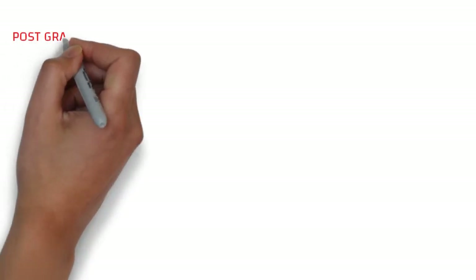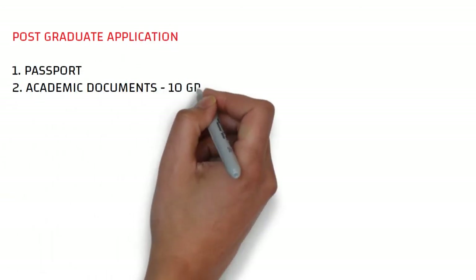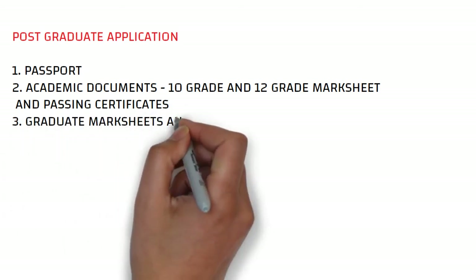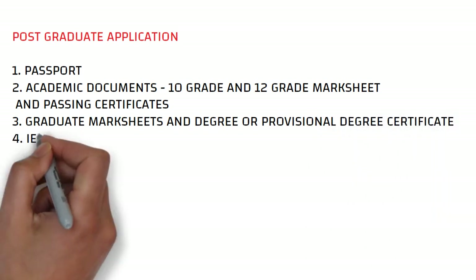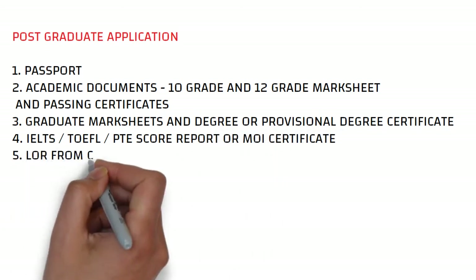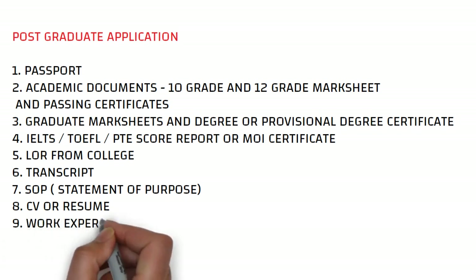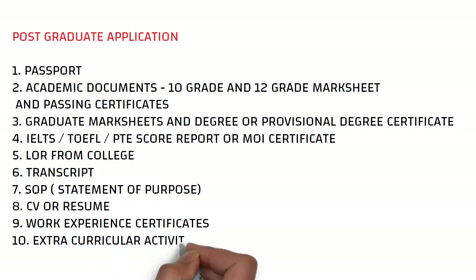For postgraduate application, the documents you need are: passport, academic documents, 10th and 12th mark sheets and passing certificates, graduate mark sheets and degree certificate or provisional degree certificate, IELTS/TOEFL/PTE score report or MOI certificate, LOR from college, transcript from college, SOP, CV, work experience certificates, and extracurricular activity certificates if any.